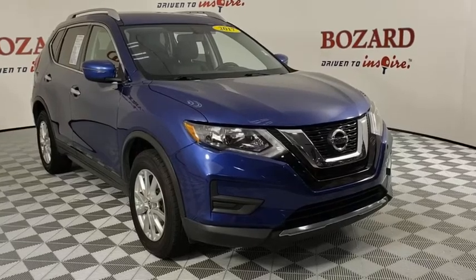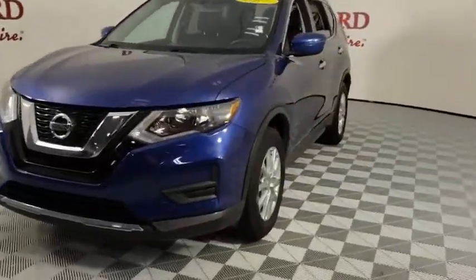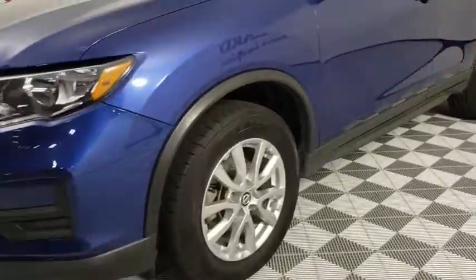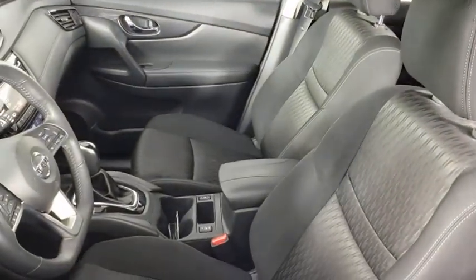Looking for the right vehicle? Check out the 2017 Nissan Rogue. The stylish Rogue gets 27 mpg and still boasts nearly 58 cubic feet of cargo space. With a five-star side impact safety rating and confident handling, the Rogue is more than you expect and everything you deserve.